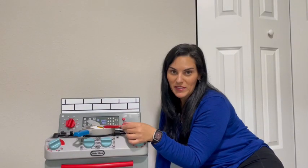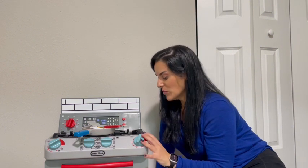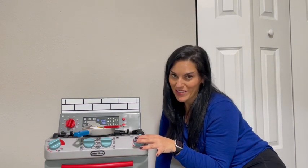All in all, I think this is such a fantastic, fun play set for kids. They love playing with it and I love that it doesn't take up too much space.